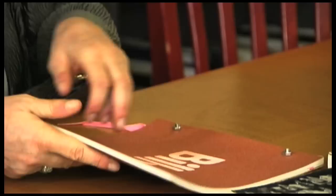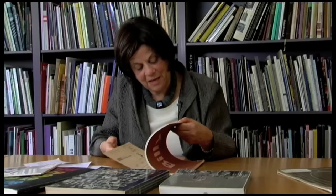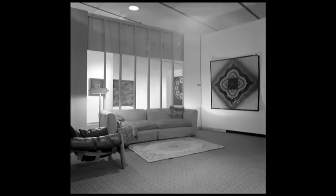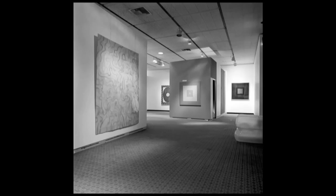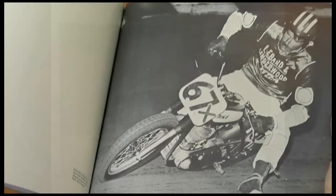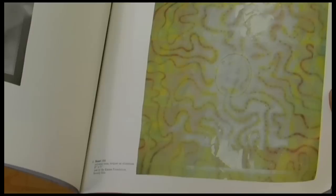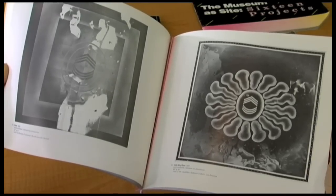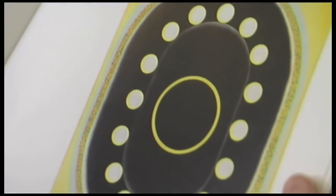So this show of Billy Al Bengston's work not only had a catalogue designed by Ed Ruscha, but the installation was designed by Frank Gehry. Billy and Frank and Ed were all very close friends, so collaborating and working together on this was really kind of no surprise. But the catalogue I think remains as not only a terrific catalogue of the exhibition, but also as part of the library of Ruscha books.